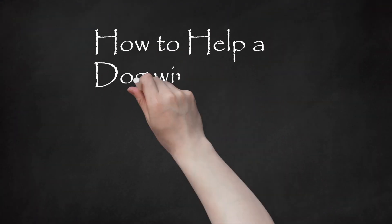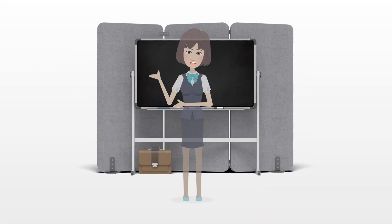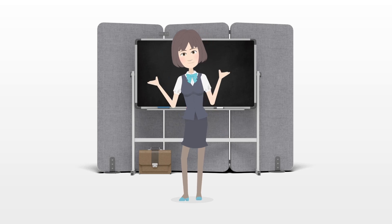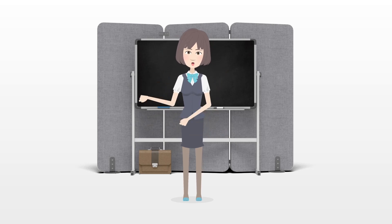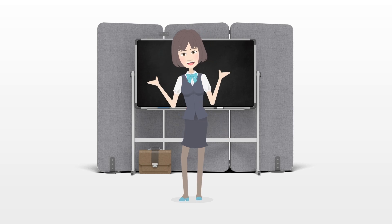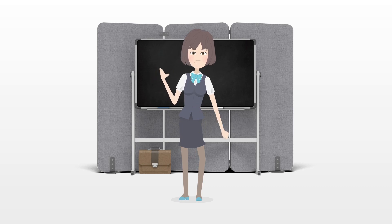How to Help a Dog with Separation Anxiety. Dogs suffering from separation anxiety can bark excessively, destroy home furnishings, and urinate or defecate around the house. In moderate and severe cases, dogs can even injure themselves during escape attempts.